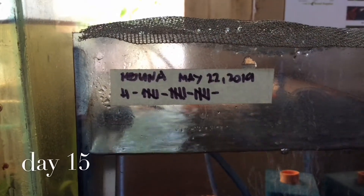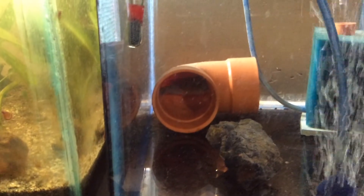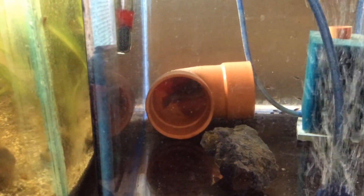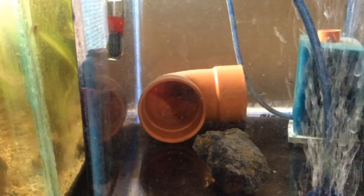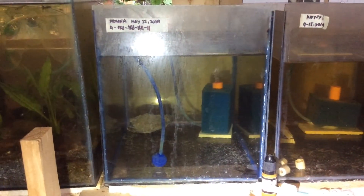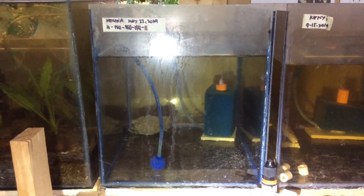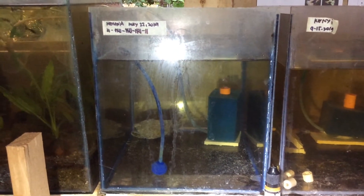Day 15 of holding and finally I noticed that there are already a lot of fry in the tank. Here you will see that there are a lot of baby Imbuna cichlid swimming around, and this is the second day of free swimming fry cichlid.